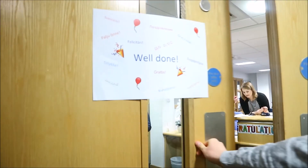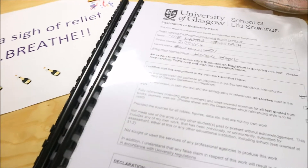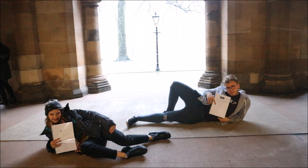Well done! Okay, all righty. What are you doing? Handing in. Are you excited? So much work. Done. Done. Done — overwhelming sense of relief. Oh my god. Thank you.